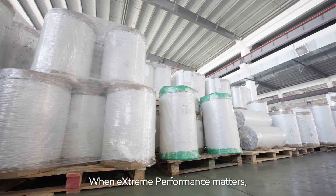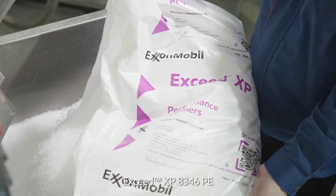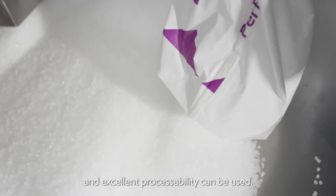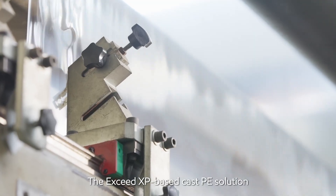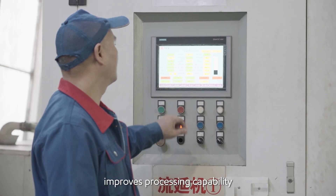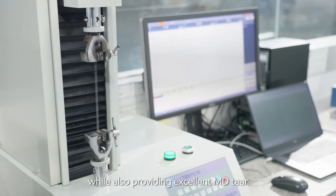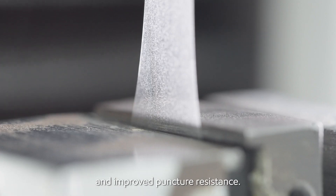When extreme performance matters, Exceed XP 8346 PE with step-out mechanical performance and excellent processability can be used. The Exceed XP-based cast PE solution improves processing capability for high-speed requirements while also providing excellent MD tear and improved puncture resistance.